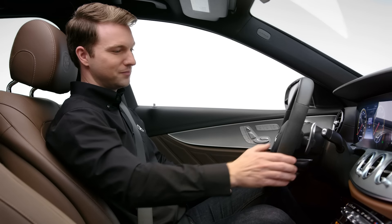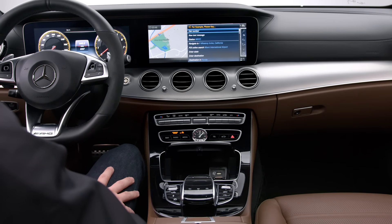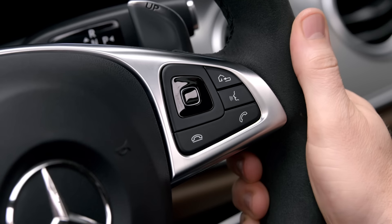Or to just relax. Start massage. Massage on. And you can always cancel by pressing the home button. Cancel.